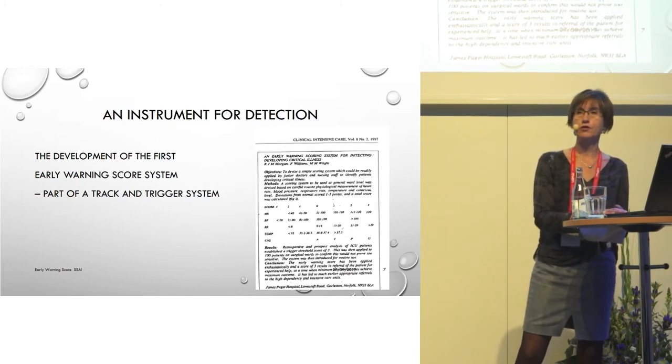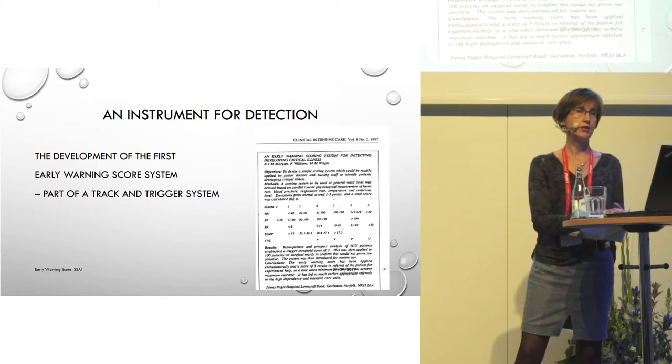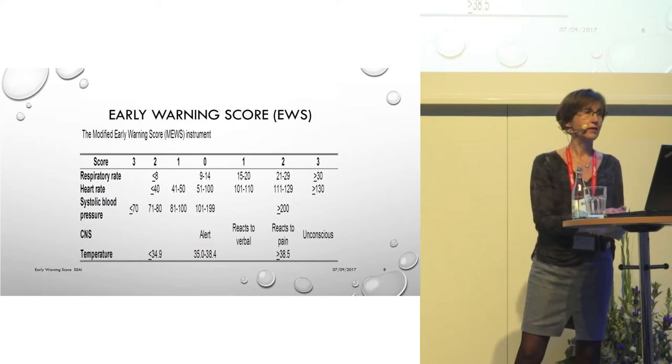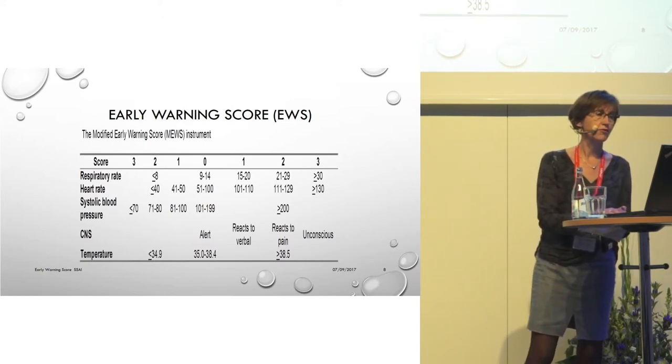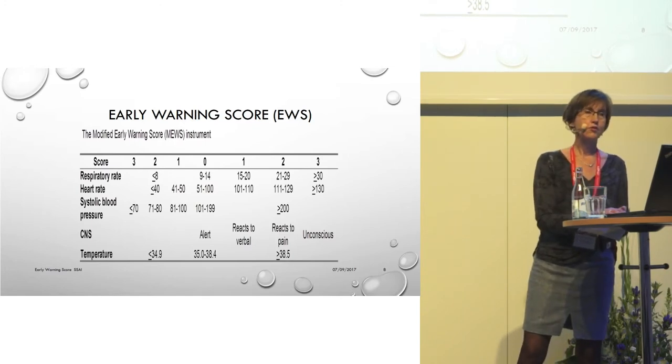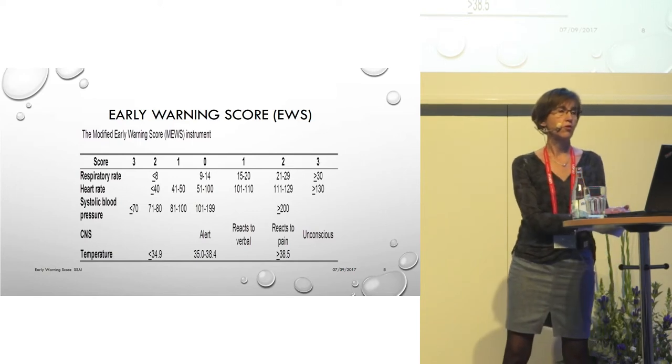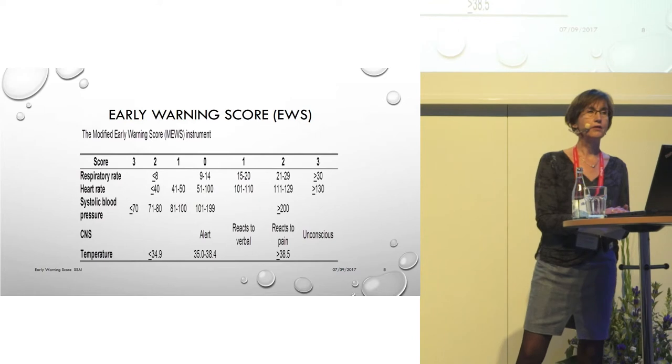The purpose of their scoring system was to help clinicians detect deterioration. A few years later, it had been slightly modified and became the Modified Early Warning Score. It's a so-called aggregated scoring system. This means that when nurses measure the vital parameters — like the respiratory rate, heart rate, blood pressure, etc. — they give each measured value a score. A score of zero is given to values within normal ranges, and scores of one, two, or three are provided to more and more deviating values. All scores are then added to reach a total MEWS value.